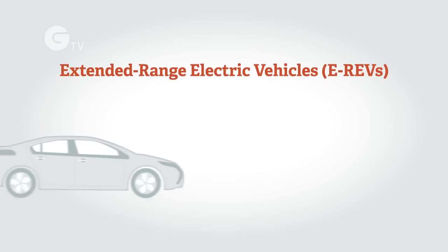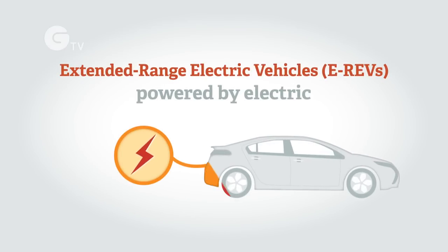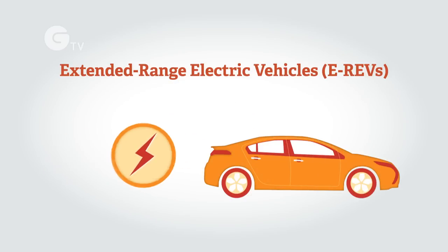There are also extended range electric vehicles or E-REVs. Drive is always provided by an electric motor which takes energy from a battery. If the battery becomes depleted, a petrol engine can continue to power the electric motor.